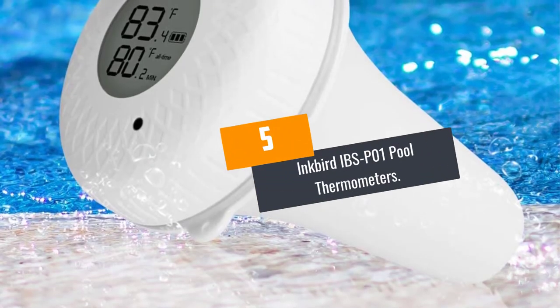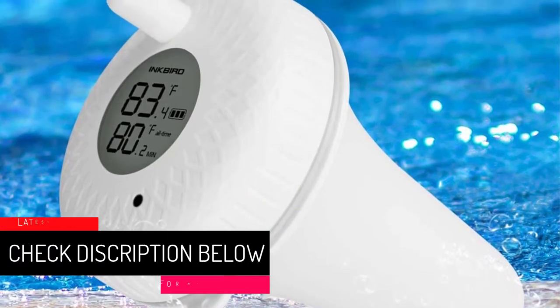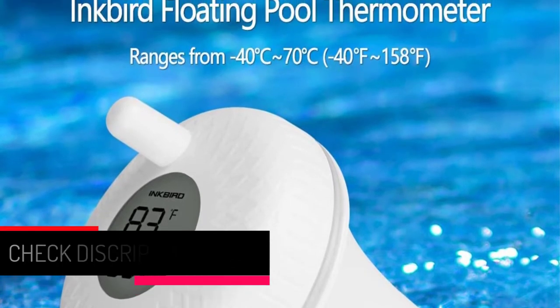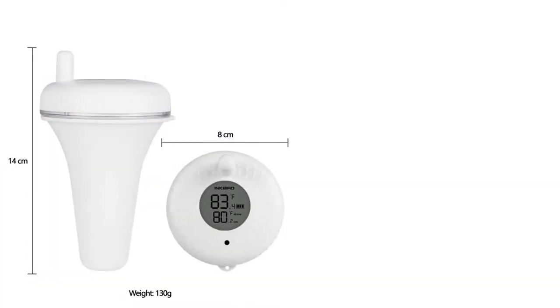At number 5: the Inkbird IBS-P01 Pool Thermometer. This pool thermometer from the Inkbird store is ideal for displaying accurate readings. First and foremost, it supports Celsius and Fahrenheit readings. Also, it has a minimalist design, which means that it matches with different decorations and usage scenarios.